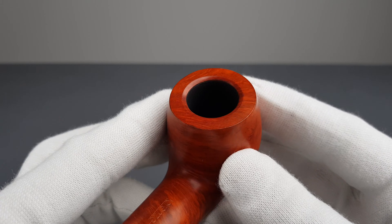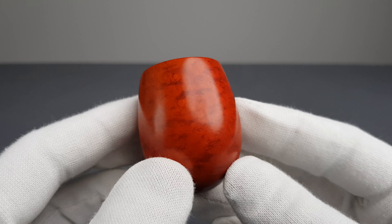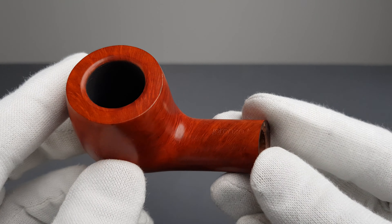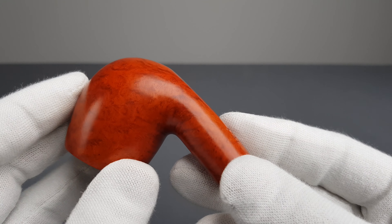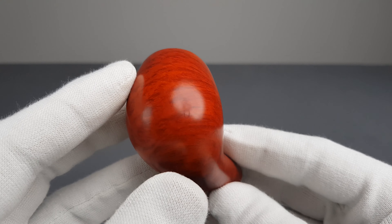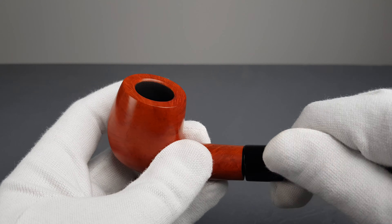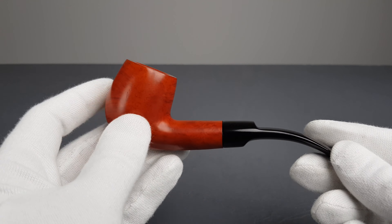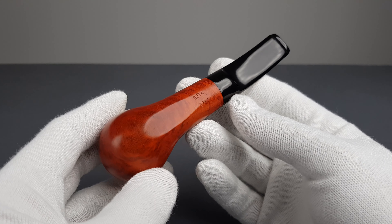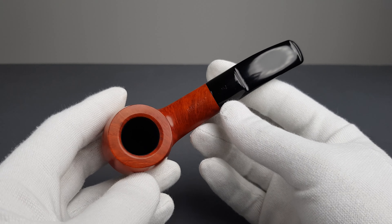The pipe was lightly used and the stummel looks super nice as well — durable and affordable, with a very good quality-to-price ratio, if not excellent. There are a lot of Lorenzo collectors and I'm sure this one will be a nice addition to their collection.